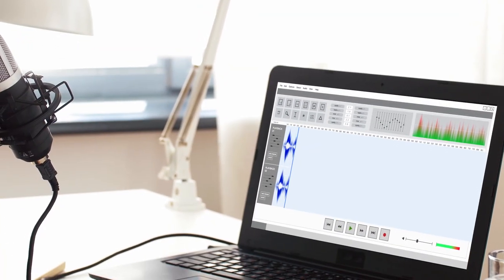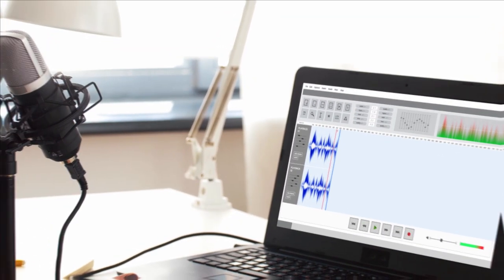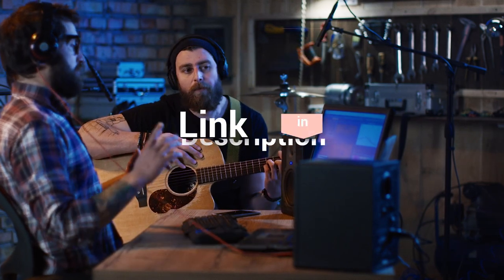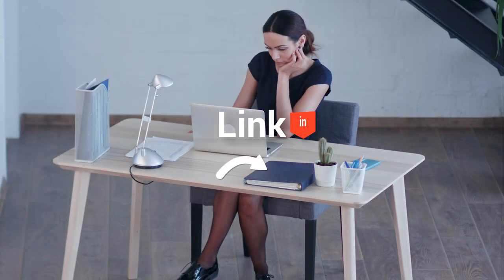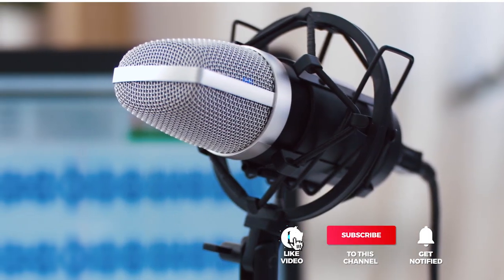And that completes our top five best laptops for music production. Head over to the description below for links to more detailed info on each of the items, and remember to leave a comment to let us know your opinion. That's all for now — thanks for watching. If I helped you out in any way, please hit the like and subscribe button. I'll see you guys in the next videos.